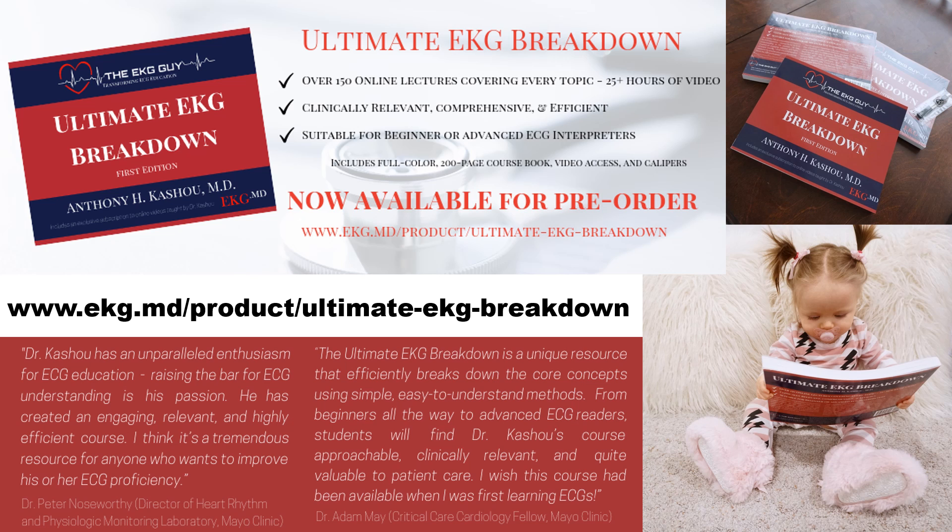You'll also notice a star next to some topics — these are high-yield topics helpful for those who simply want to learn the must-knows. There are 75 high-yield topics and lectures you can get through in about 12 hours for a rapid review option. The total series is over 150 videos and about 30 hours in duration. While the majority of topics already include detailed notes, you may also want to take your own notes as you watch the lectures — don't be afraid to mark up your book or add notes from other resources.